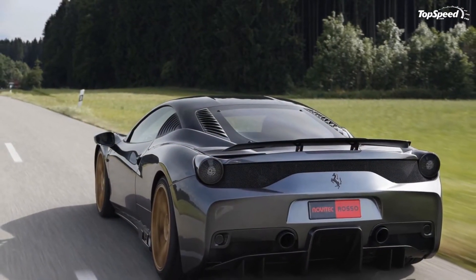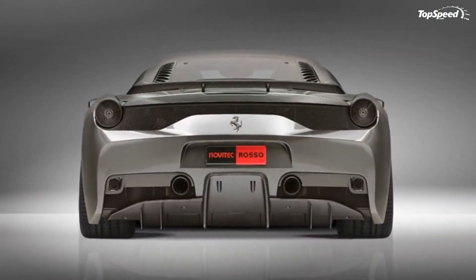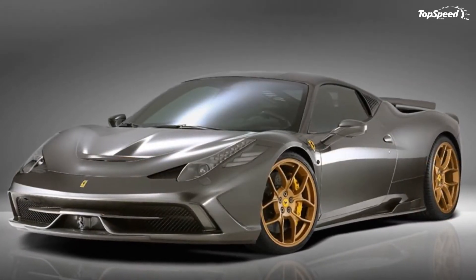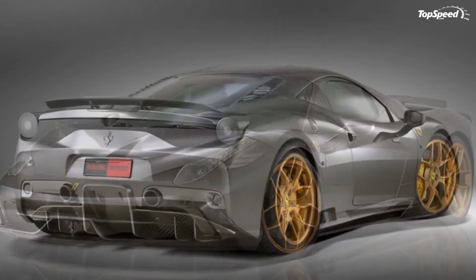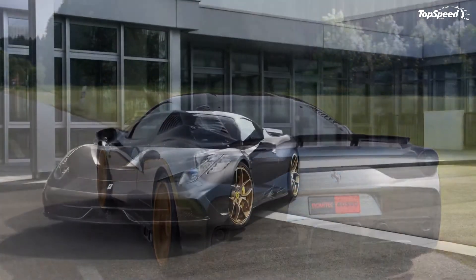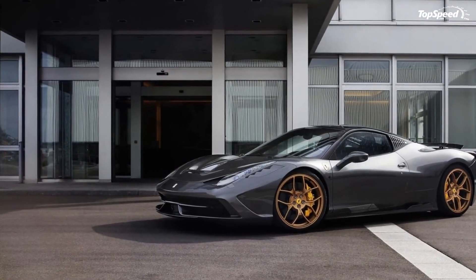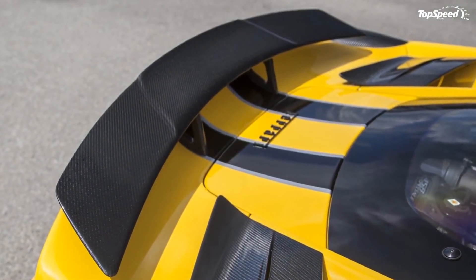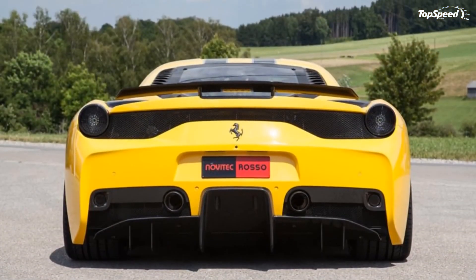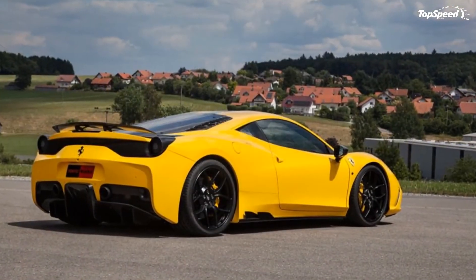Every Novodik engine program always comes with an accompanying exhaust system. In this case, the German tuner installed a pair of high-performance exhaust manifolds, sports catalysts, and a rear muffler. Two matte black-coated tailpipes provide improved power bursts while also producing a throatier sound that summons an even more menacing character from the 458 Speciale. The entire exhaust system is made from Inconel, the very same material F1 teams use — and at 7 kg lighter than the stock version, the performance benefits are nothing to sneeze at.